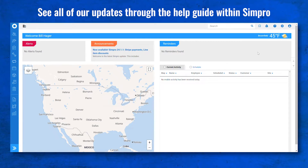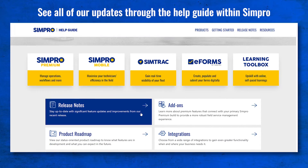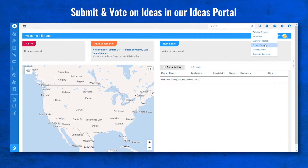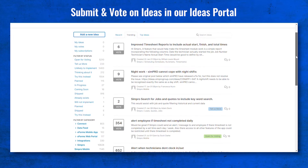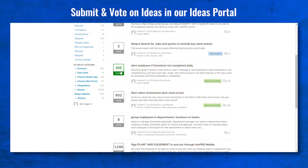Before we jump in, a quick reminder that you can always see all of our updates by clicking the help widget in Simpro Premium, selecting help guide, and you'll see our release notes right there on the page. Also, if you have any ideas of your own or would like to vote on ideas your peers have submitted, visit the ideas portal. Many of our best ideas come from you.